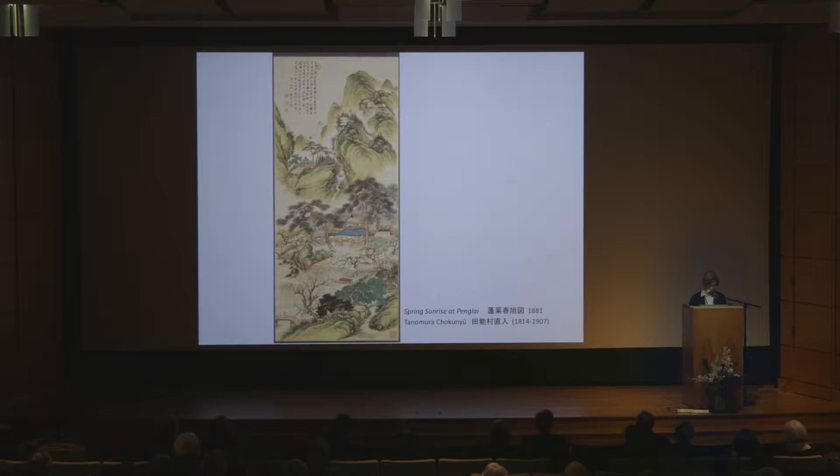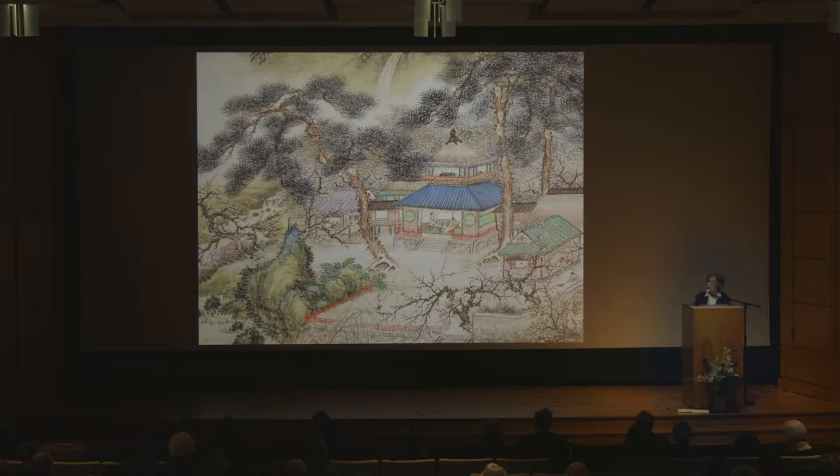Spring Sunrise at Penrai by Tanomura Chokunyu, dating to 1881 — an artist referenced in Paul's discussion — is an orthodox representation of this subject. Chokunyu was a highly respected Kyoto artist who continued the lineage of the literary tradition into the Meiji period, and he portrays the interior of Horaisan as if a literati utopia. A close-up view shows an elaborate architectural compound with multicolored roofs. A friendly conversation is taking place inside the main hall, and a young attendant in the courtyard is, I think, feeding a crane.